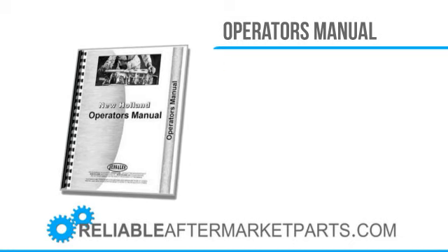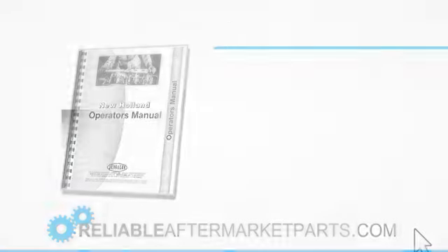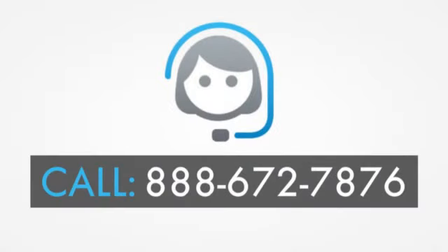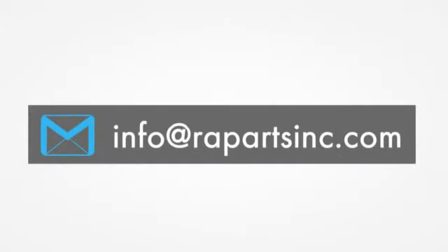If you would like to learn more about Reliable Aftermarket Parts, please visit our website at www.rapartsinc.com. To speak with one of our knowledgeable customer service team members, please call us at 888-672-7876. Otherwise, please send us an email at info@rapartsinc.com. Thank you.